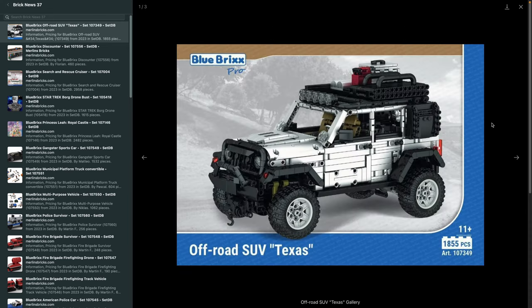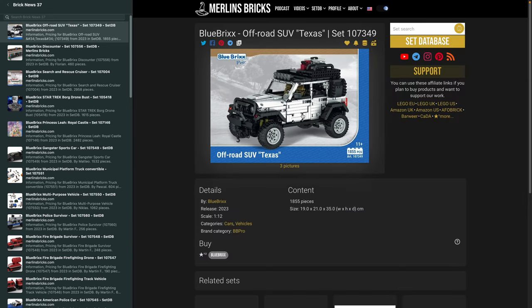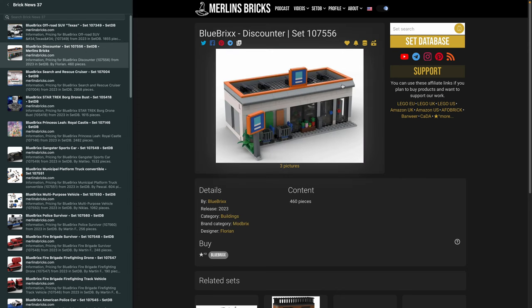It's going to have 1,855 pieces and is roughly 19 by 21 by 35 centimeters in size. Blue Bricks will offer this under the BB Pro line, which basically means no digital instructions, unfortunately — digital instructions are only for the specials. Moving on to the 107-556, a discounter set. For Europeans, this is Aldi, a German discounter chain active in several European countries including the UK. Blue Bricks does not have a license with them.